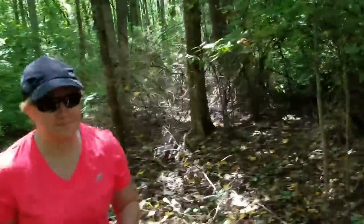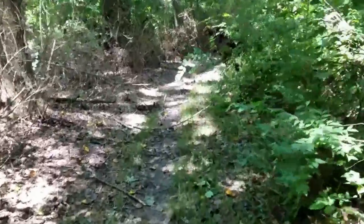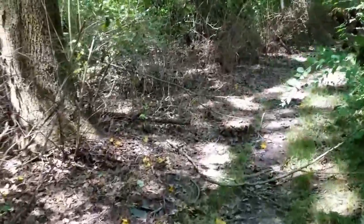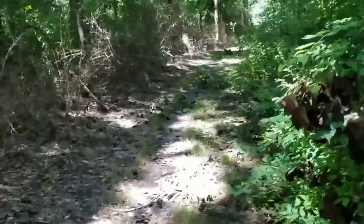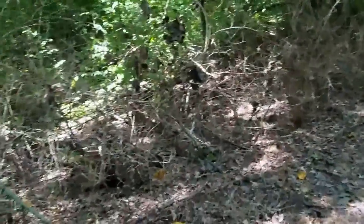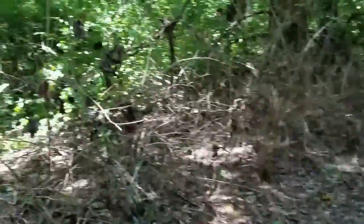Bob also forgot to mention we have a special guest again today — Hiker Mom. And we're recording on the phone today since I forgot to plug in the camera to charge, so not sure how well it's going to look. Someone just walked right into a spider web. Yeah, I walked into that spider web — I don't know where it went, maybe on my head.